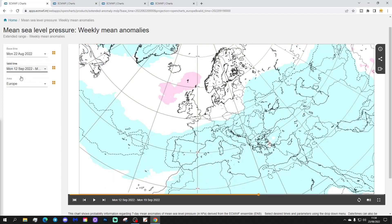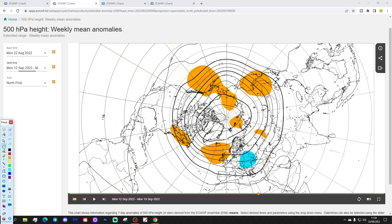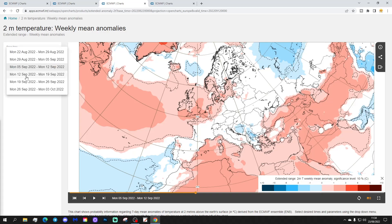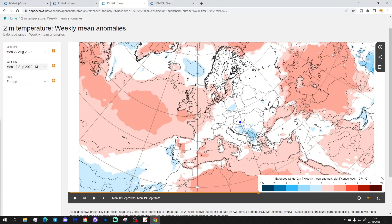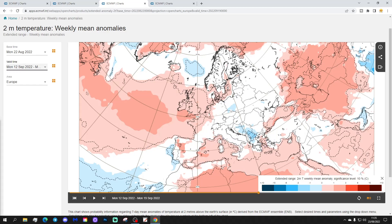Week 4 will be the 12th to the 19th of September. Again, quite a weak signal, but a little bit of high pressure still there across the North Atlantic to the north of Scotland. Lower pressure further south and across eastern parts of Europe. The 500 millibar height anomaly for Week 4 shows above average heights close to the UK, so the dry spell will go on across the far west of Europe if this is right. Meanwhile, a tropical low pressure will probably bring much more in the way of unsettled weather into eastern parts of Europe. Temperatures are remaining warmer than average in the north-west, while further east it's average to slightly cooler. The Mediterranean remains quite warm, a lot of that down to sea surface temperatures, which are very, very hot this year.